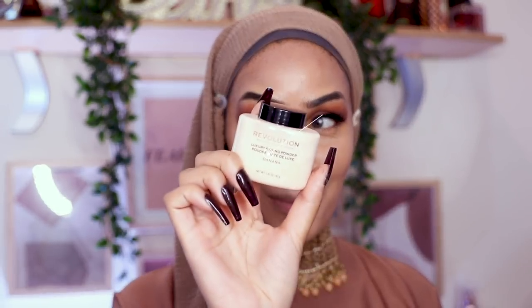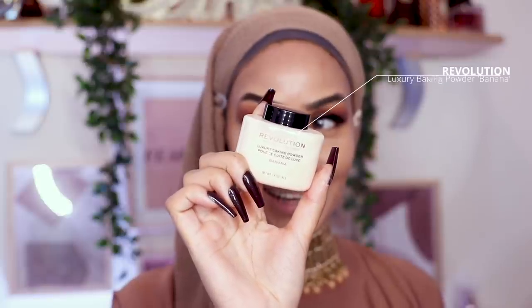Lashes are on! For setting my under eyes I'm trying the Revolution Luxury Baking Banana Powder. I don't have any high hopes for it — I can already tell it's way too dark for me. If it oxidizes I'm gone. I've had to take it on my palm. Maybe I'm just finding reasons not to like it. Anyway, let that sit and bake for a while.